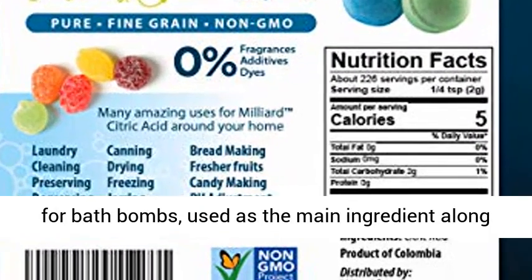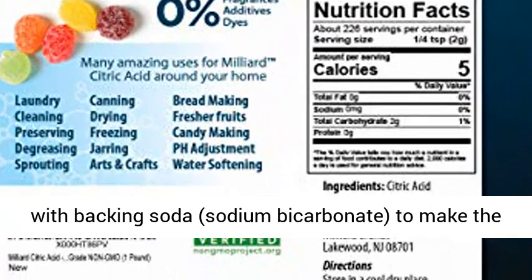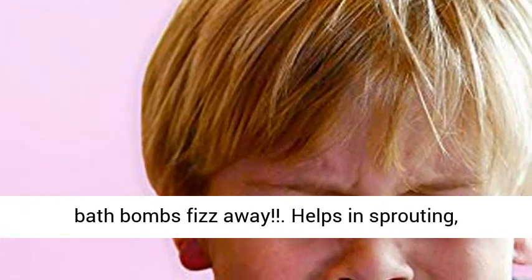Perfect for bath bombs — used as the main ingredient along with baking soda, sodium bicarbonate, to make the bath bombs fizz away.